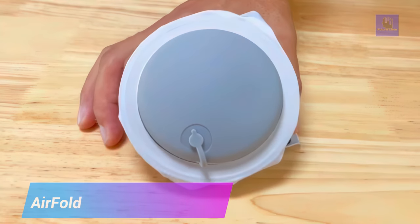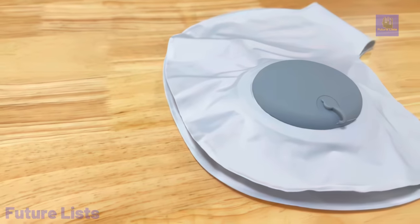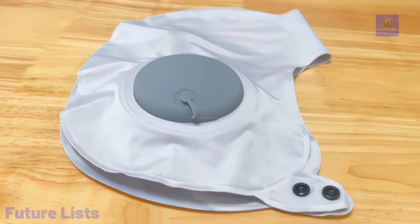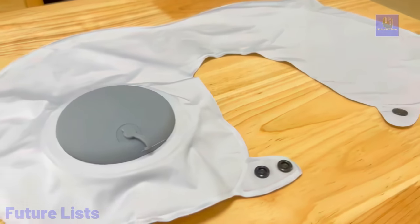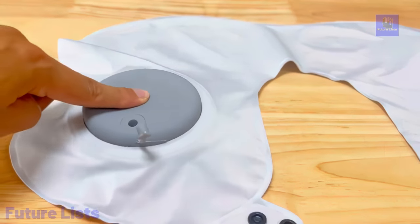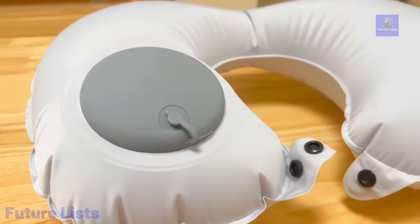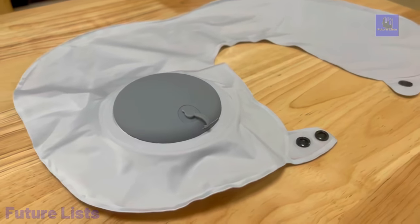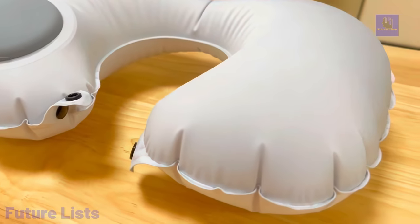Introducing Airfold, the portable travel pillow and your ultimate travel companion. Say goodbye to neck stiffness during long journeys with this advanced solution. With a simple inflation system, the integrated pump inflates it in just 30 seconds, and a quick-release valve makes deflation a breeze. This inflatable pillow is a mere three ounces, offering exceptional support without the bulk of traditional memory foam pillows.